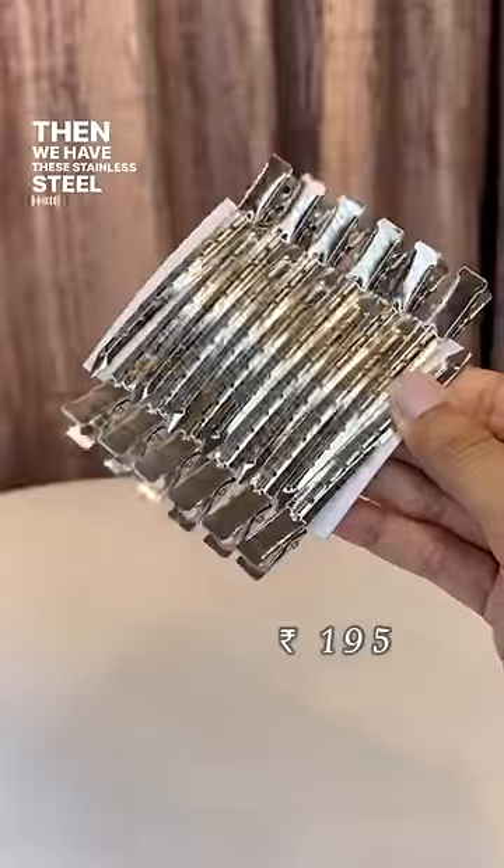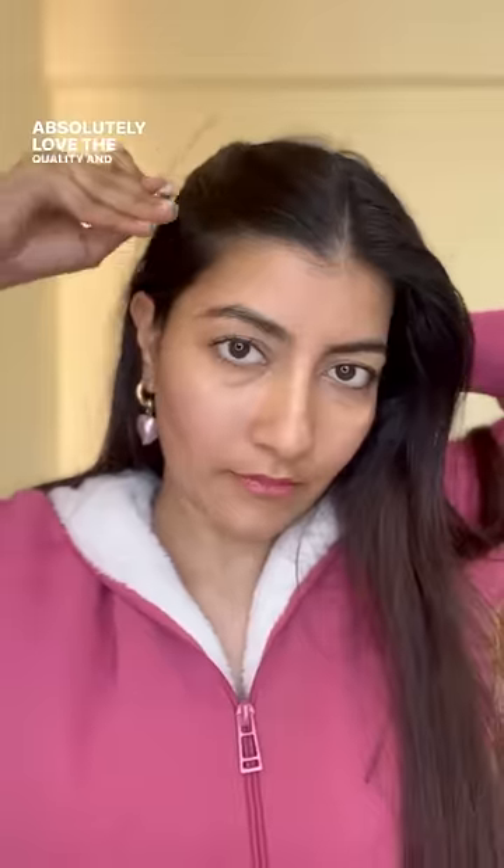Then we have these stainless steel hairpins which come in a pack of 12. Absolutely love the quality and they're very useful in holding back your hair while heat styling.